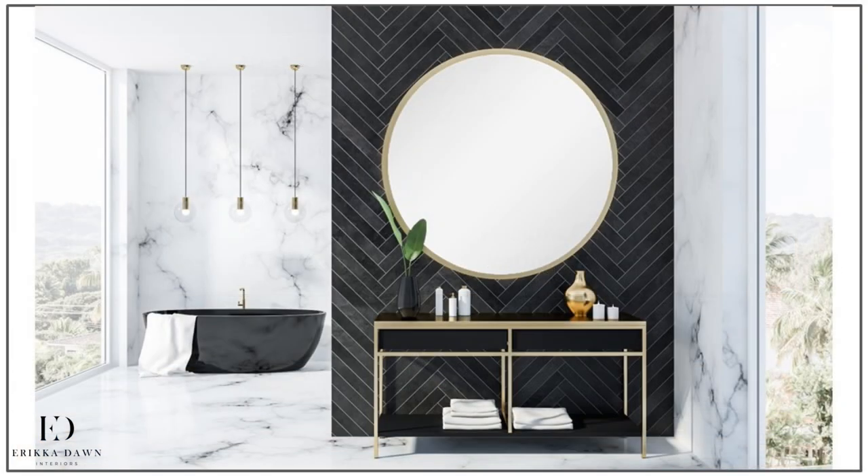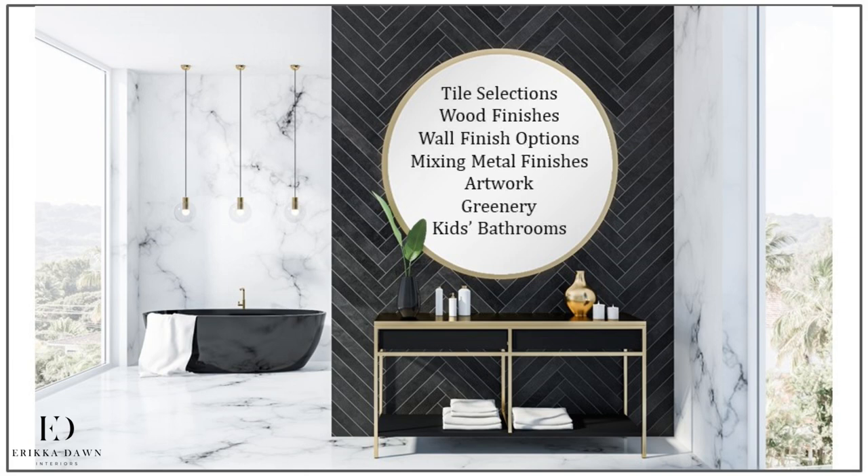With all of the important functional decisions made, it will then be time to turn our attention to form — the plethora of aesthetic choices that are available to you, including tile selections, whether or not wood finishes are a good idea in the bathroom, and a number of wall finish options from panel molding and brick to wallpaper and paint. I'll then give you some foolproof approaches on how to effectively mix metals in your bathroom and help you understand the right type of artwork and greenery to consider adding, which will be your finishing touches.